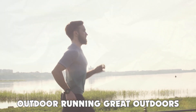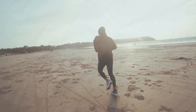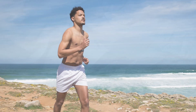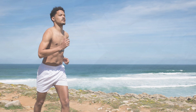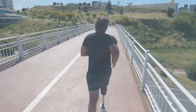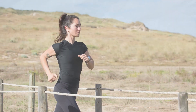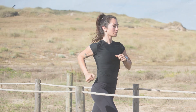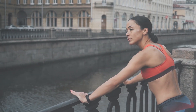Outdoor running: the great outdoors. Running outside connects you with nature and provides a constantly changing scenery that can boost your mood and motivation. The varying terrains and inclines work different muscle groups and improve your balance and coordination in ways that a treadmill can't quite replicate. Outdoor running also exposes you to natural elements, which can strengthen your body's ability to adapt to different conditions, such as wind resistance and temperature changes, enhancing your overall physical resilience.